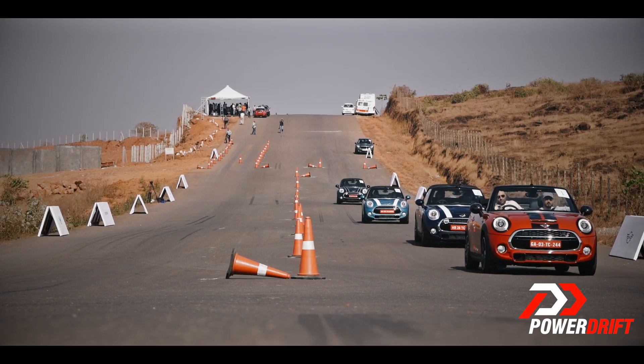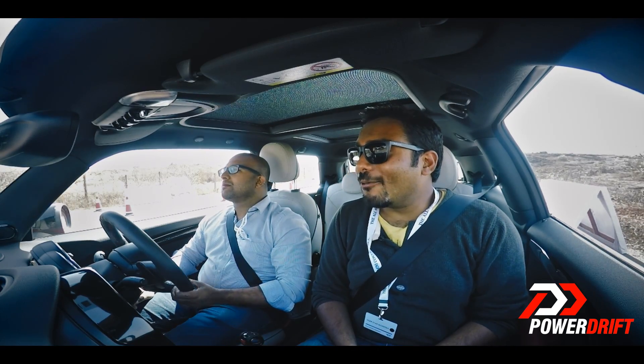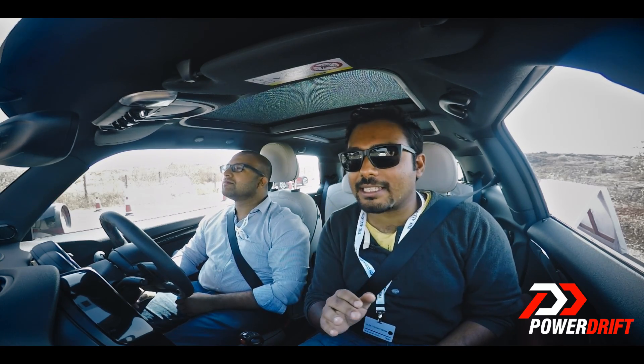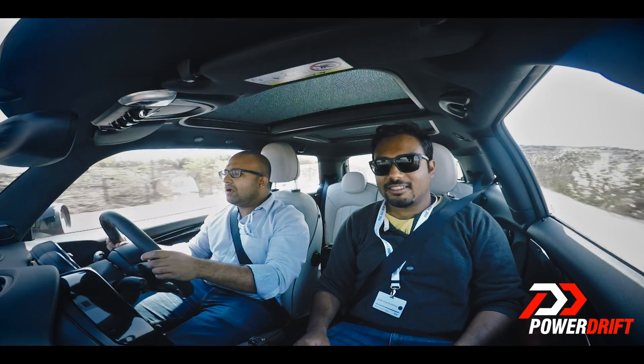We are in the John Cooper Works version of the Mini Cooper S, which is the hot version of the hot car. We are going to accelerate to 120 kilometres an hour and then slam on the brakes — I think it's going to be a lot of fun. Full accelerator, putting it in sports mode, and I got to 100.